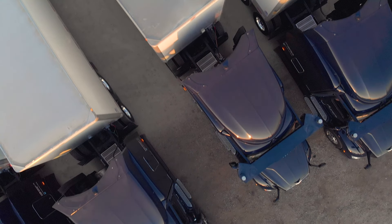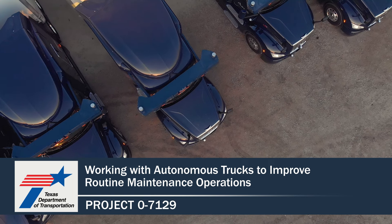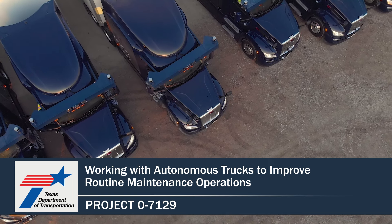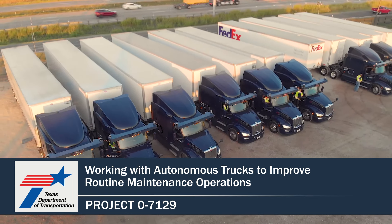The goal is really to grow as the autonomous trucking space expands across Texas. For more information and to find the publication for this project, please visit the TxDOT Research Library at the link shown below.